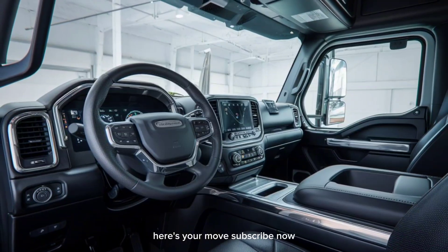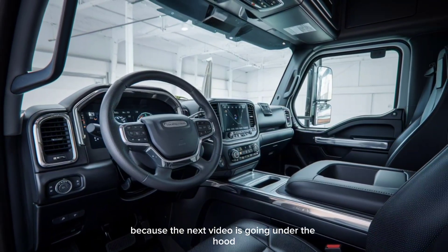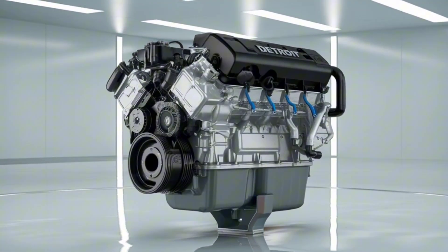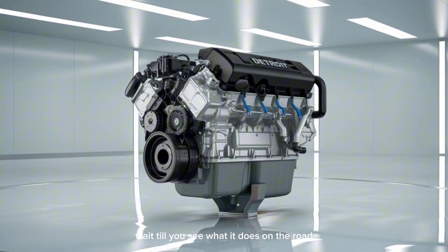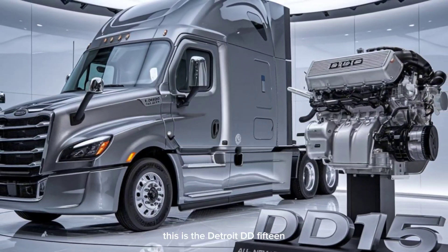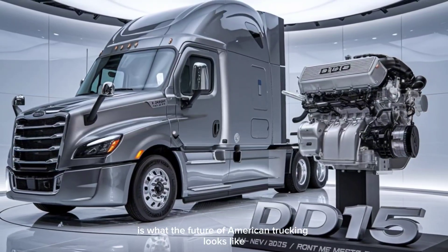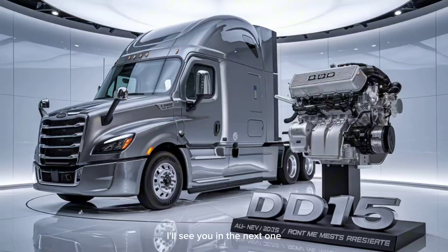Subscribe now, because the next video is going under the hood with real-world maintenance tests, load pulls, and fuel data breakdowns. If you thought today's truck was impressive, wait till you see what it does on the road. Thanks for watching. This is the 2025 Freightliner Cascadia, this is the Detroit DD-15, and this is what the future of American trucking looks like. Stay sharp. Stay rolling. I'll see you in the next one.